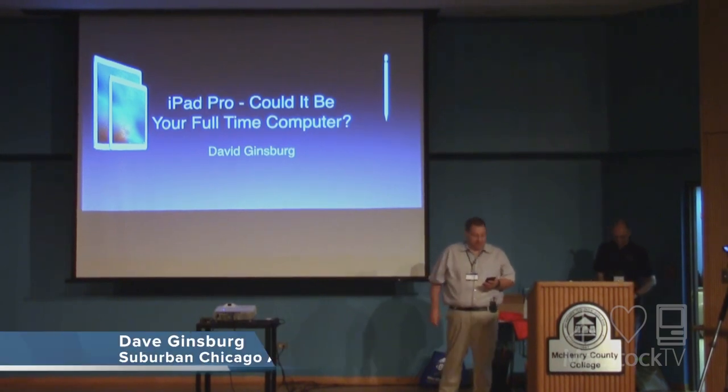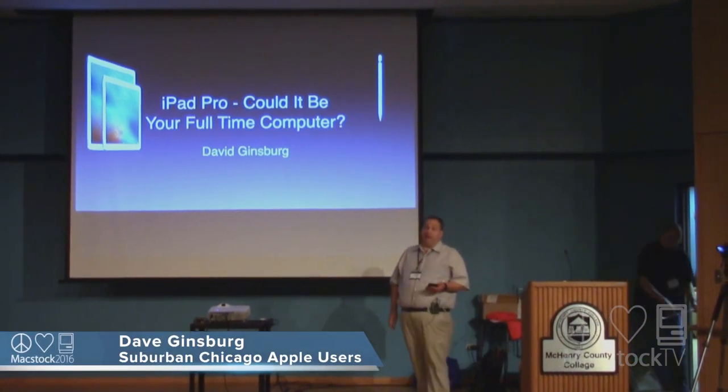We'll be looking at differences between the iPad Pro models and could it possibly be your full-time computer?